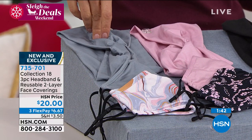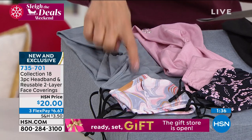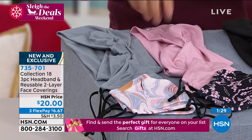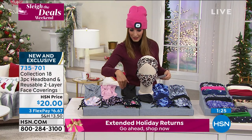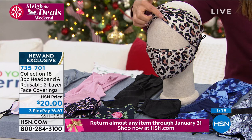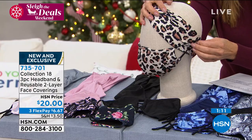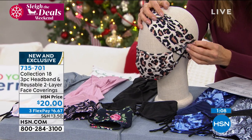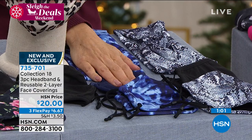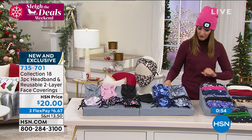Let me go through the colors quickly. Pink Gray — you get a pink and a gray covering with a gray headband. Pink Lace — you get the pink lace look with a pink headband. Black Floral — you get a floral, a black covering, and a black headband. If you love leopard, the headband matches the face covering — very cute. The headband has buttons so you can anchor your face covering and it won't fall off your ear. It also comes in blue tie dye and black snake. That's item 735-701.